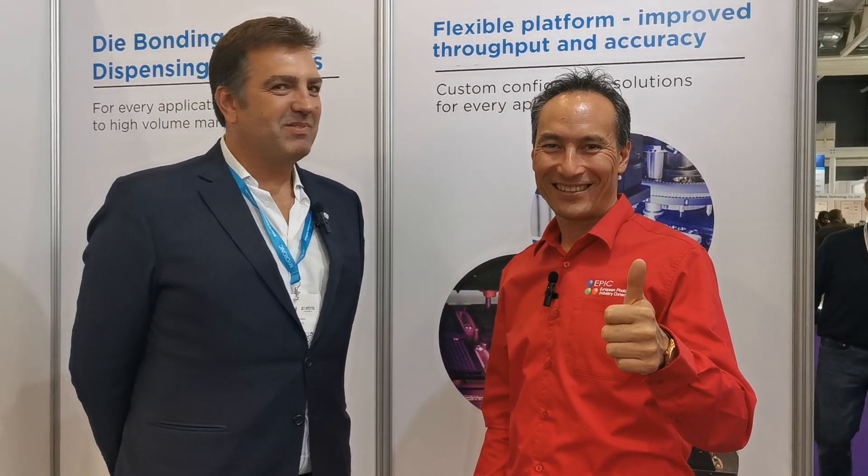That's fantastic — it really reflects what the industry needs. Thank you very much. Thank you to the EPIC members driving the photonics revolution. We're glad you're part of it. It's a great pleasure.